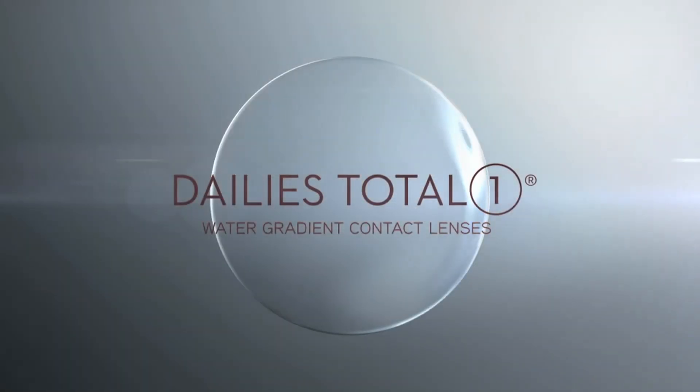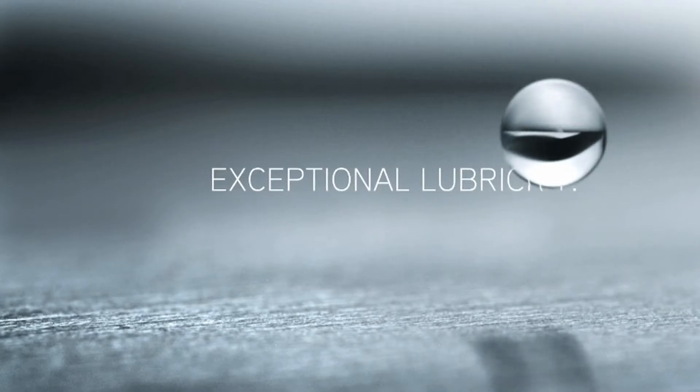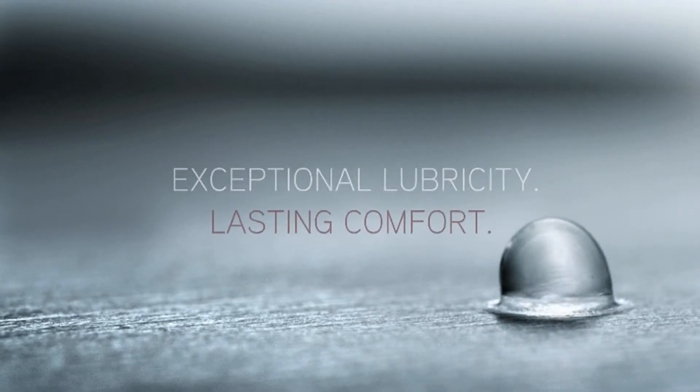Introducing Dailies Total One water gradient contact lenses. I would say to you that you really won't feel this contact lens when it's on your eye. Dailies Total One contact lenses — exceptional lubricity, lasting comfort.